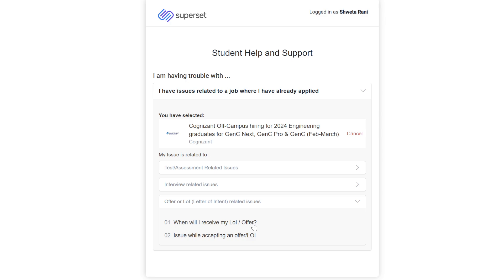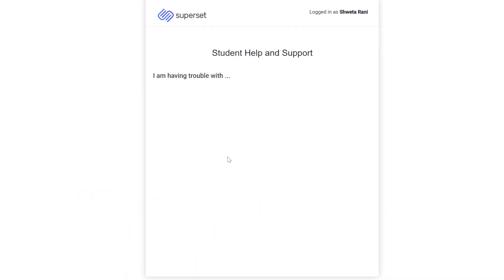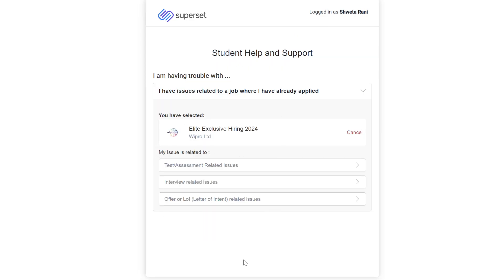When you open a ticket, they will ask for a photo attachment or a description. The photo attachment is not compulsory, so you can skip it. Also, for any company you select, you will find the same three options. For example, if I select Wipro Pro Elite, I get the same options. So for any company-related doubt, first go to 'I have already applied' and then choose from the three options.